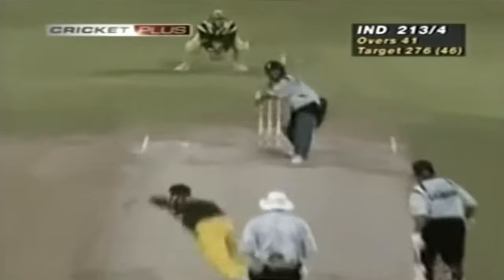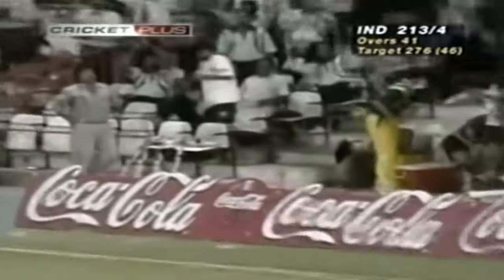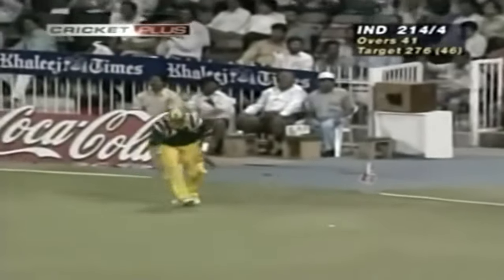That now really does take the pressure off them. Straight down the ground — wonderful shot, all the way for six. What a player — lovely, crisp, clean hit straight down the ground.